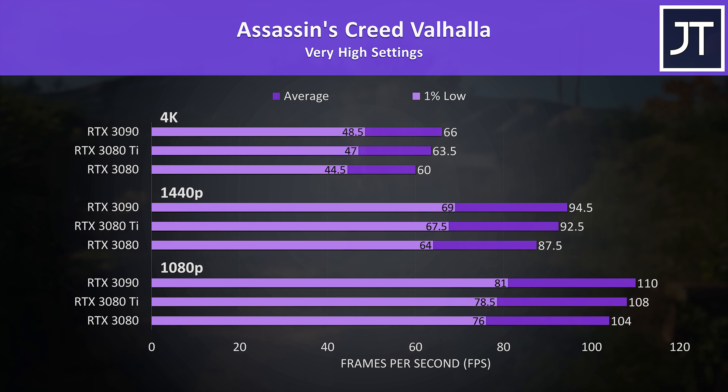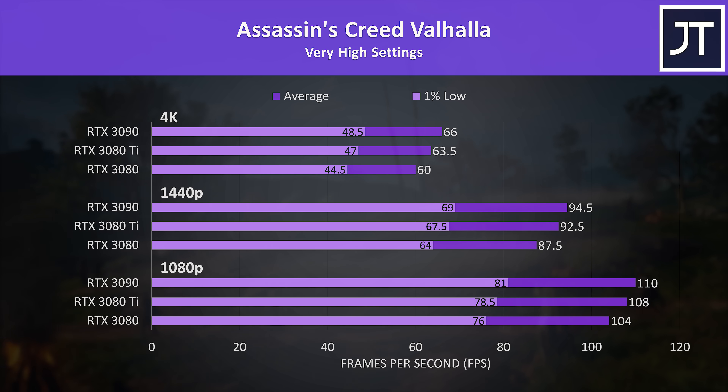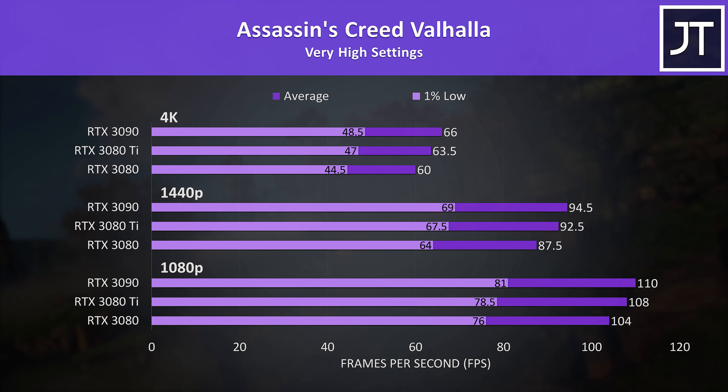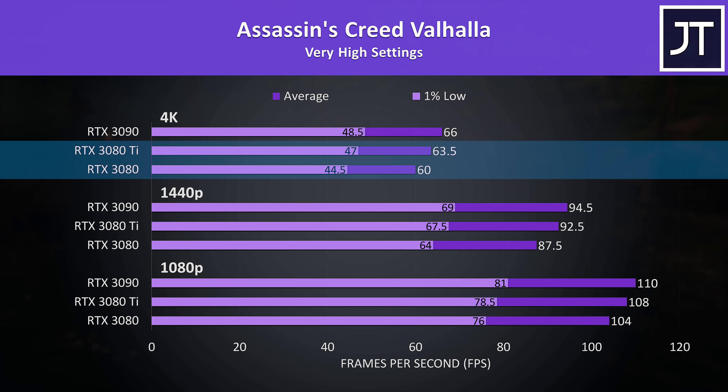Assassin's Creed Valhalla was tested with the game's benchmark and was another title that saw below-average differences between these three cards. Even at 4K it was just able to reach 60 FPS with the 3080, and having played through the whole game on the 3080 at 4K with this setting preset, I don't have anything to complain about. The 3080 Ti is only reaching 6% higher average FPS here, the smallest difference at this resolution out of all 17 games tested.